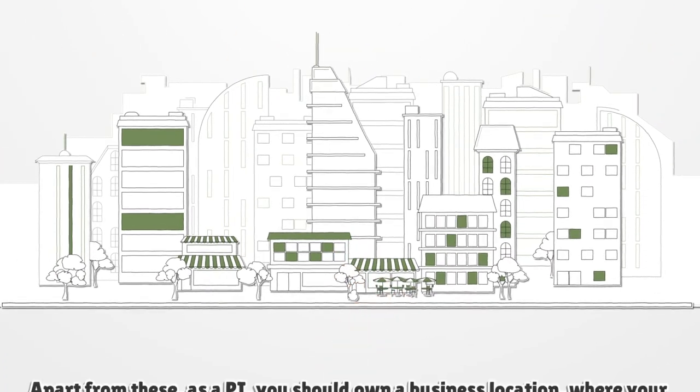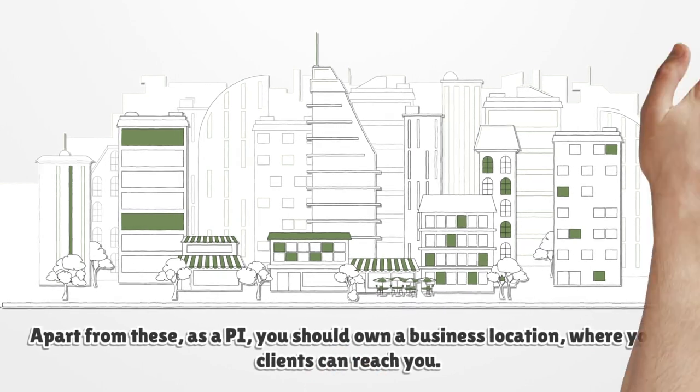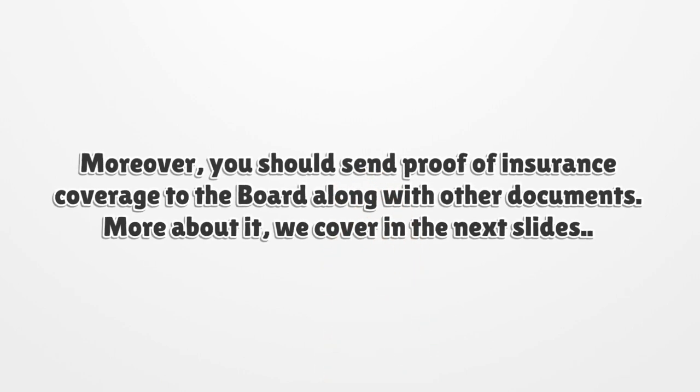Apart from these, as a PI, you should own a business location where your clients can reach you. Moreover, you should send proof of insurance coverage to the Board along with other documents.